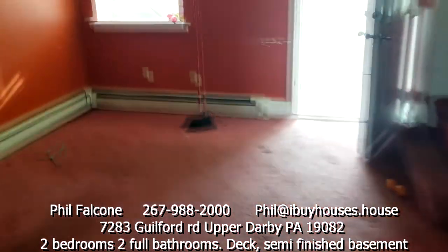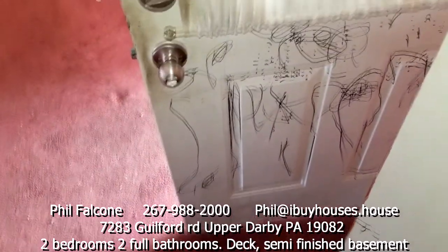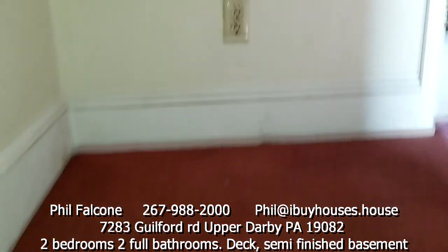Let's go upstairs. Got this little coat closet there — open that up, looks good. They wrote on the back of the door — kids. I'd have to paint over that. The carpets need to be replaced.